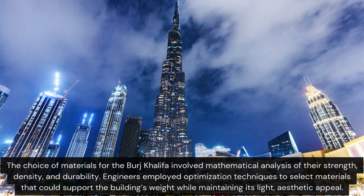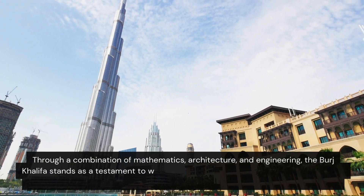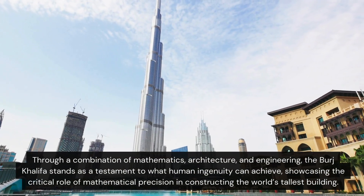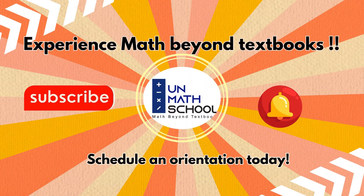Through a combination of mathematics, architecture, and engineering, the Burj Khalifa stands as a testament to what human ingenuity can achieve, showcasing the critical role of mathematical precision in constructing the world's tallest building.